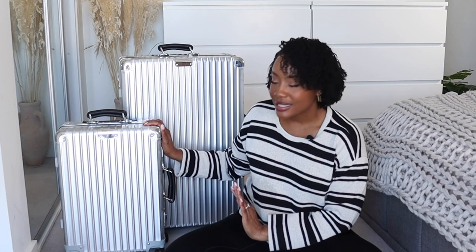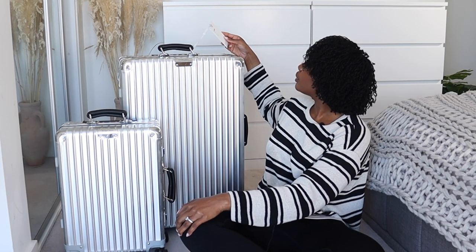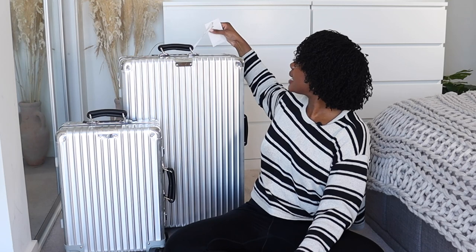You guys would have known that I picked up my Rimowa Classic Cabin S. I got this in Germany and I've been using it and loving it ever since. So I decided it would only be right to complete my case collection. I went into the Rimowa store at Harrods here in London and had a look at all the cases in the classic range and settled on the large — the classic check-in in large. The sky is so blue and I can just see a plane shooting across my window. That's going to be me in a few days.